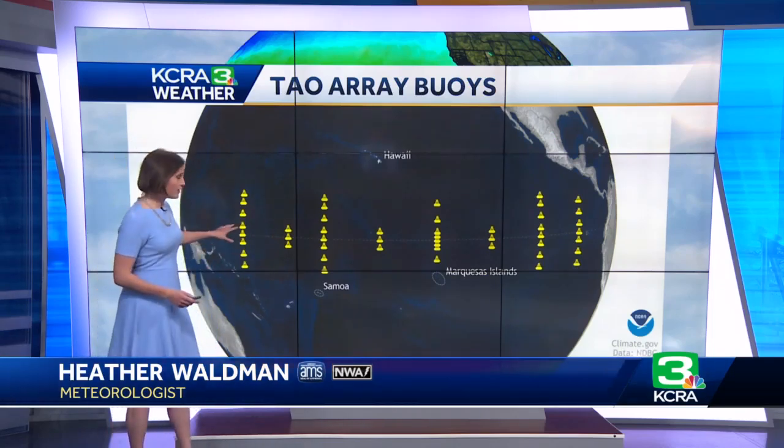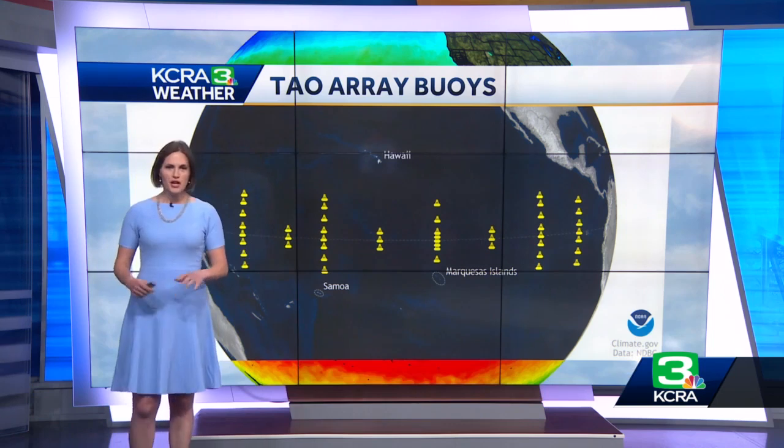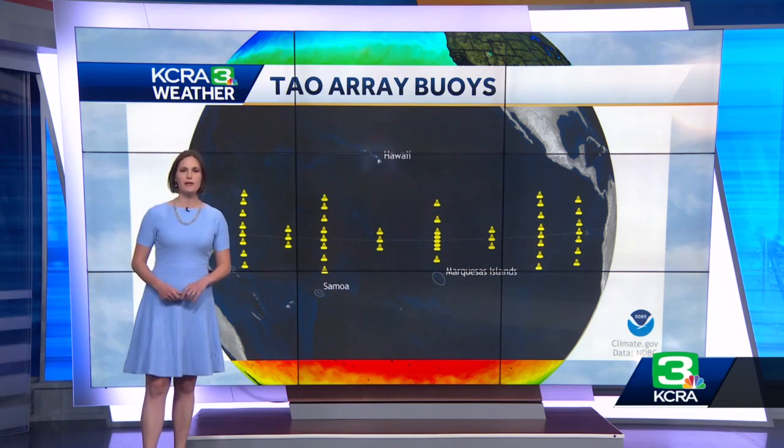The group of 55 buoys which you see here is known as the TAO Array — TAO standing for Tropical Atmosphere Ocean. Each buoy measures wind, relative humidity, and temperature, as well as ocean temperatures down to 500 meters. That information, combined with satellite observations, helps forecasters determine whether an El Niño or La Niña pattern may emerge. Both can have an influence on long-term global weather patterns.